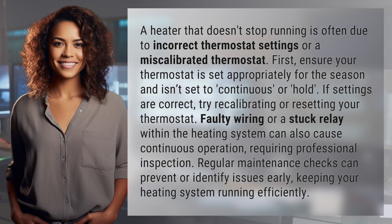First, ensure your thermostat is set appropriately for the season and isn't set to continuous or hold. If settings are correct,